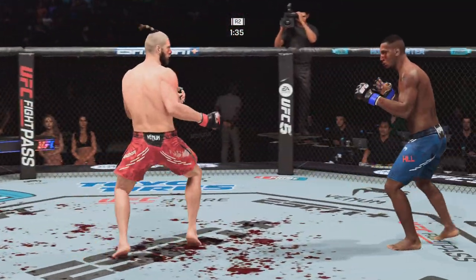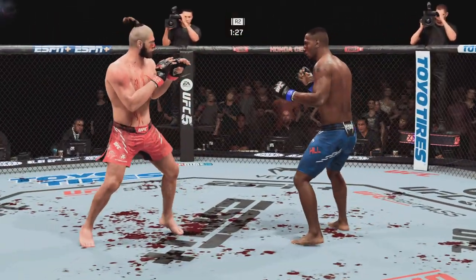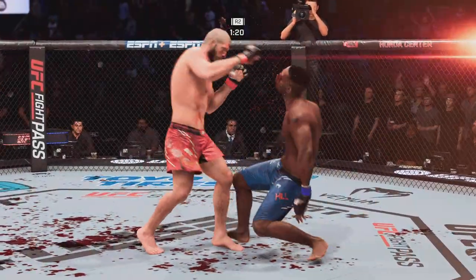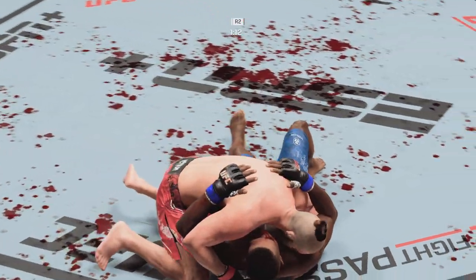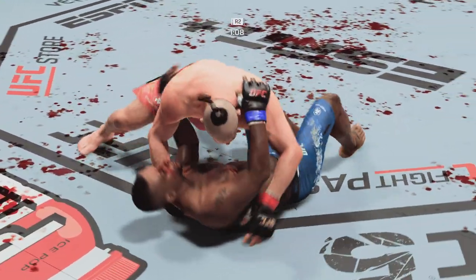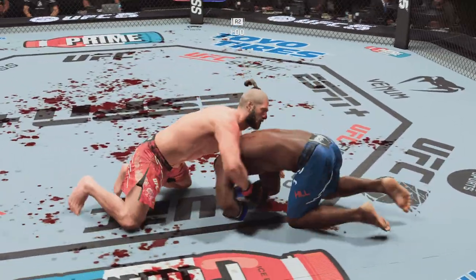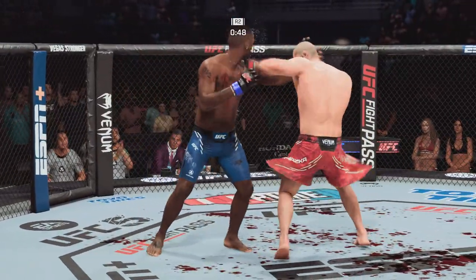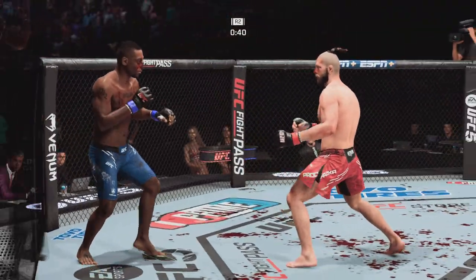Swing and a miss. Big strike lands! He looks to chase down that finish. Not much defense there — another strike gets through. He's changing position and back to his feet. The cutmen may be the best in the business, but I'm not sure they're going to be able to do much with that cut — it continues to widen with every passing stroke. He needs to start looking to finish now because he's got his opponent hurt.